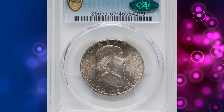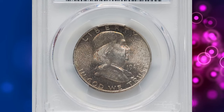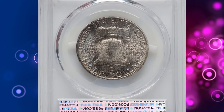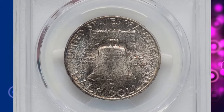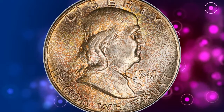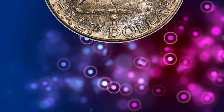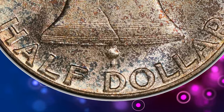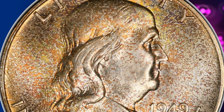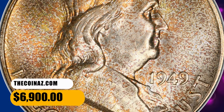Number 4: 1949 Franklin Half Dollar in MS 67 condition with full bell lines. This is a beautifully preserved superb gem example of the 1949 Franklin Half, showing a full strike and undisturbed, satiny mint luster. Freckled olive gold and blue-gray toning characterizes each side, providing ample eye appeal and blatant originality. The quality stands out even beneath the loop. It was sold for $6,900.